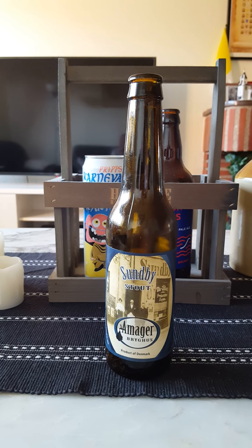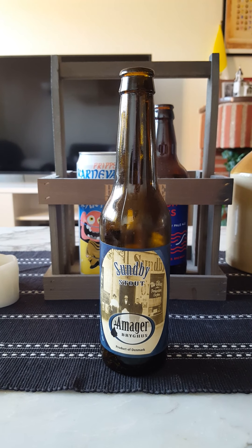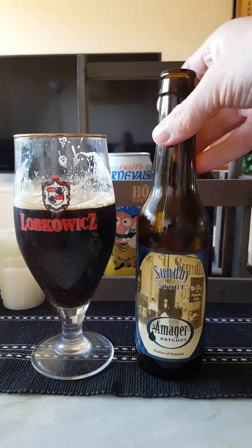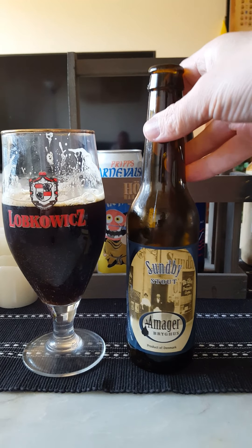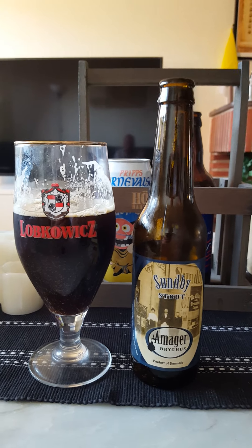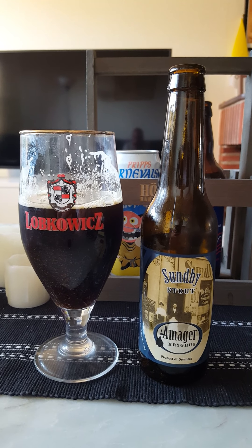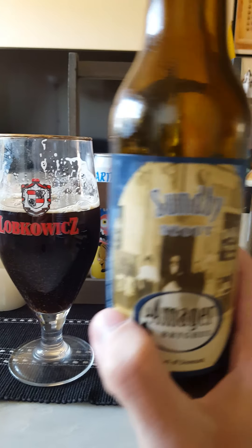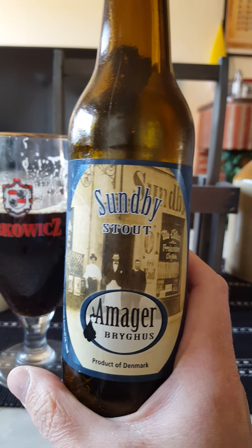Oh yeah, that's definitely more of a coffee stout than anything else. Let's go for the second sip. Yeah, I would say it's a coffee stout right off the bat — that's a coffee stout, guys.